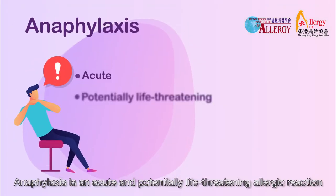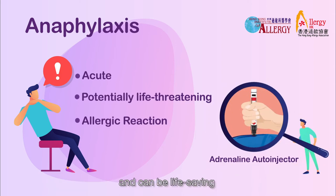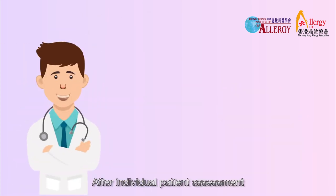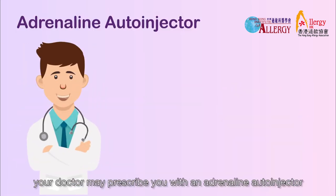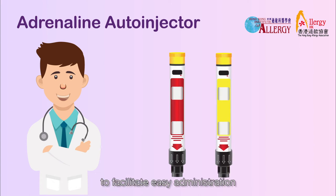Anaphylaxis is an acute and potentially life-threatening allergic reaction. Adrenaline remains the most effective treatment for anaphylaxis and can be life-saving. After individual patient assessment, your doctor may prescribe you with an adrenaline auto-injector to facilitate easier administration.